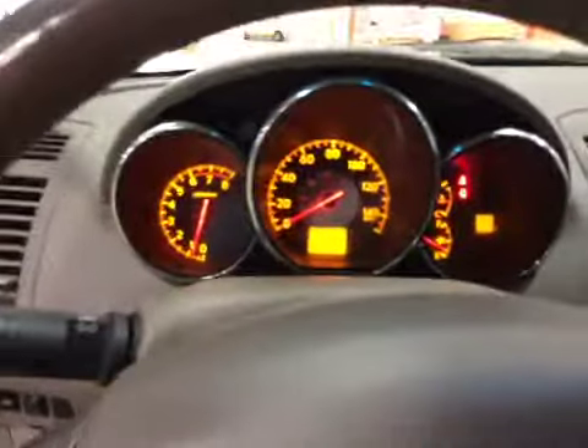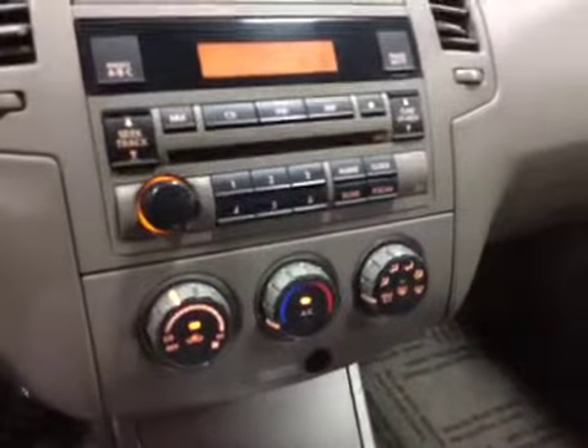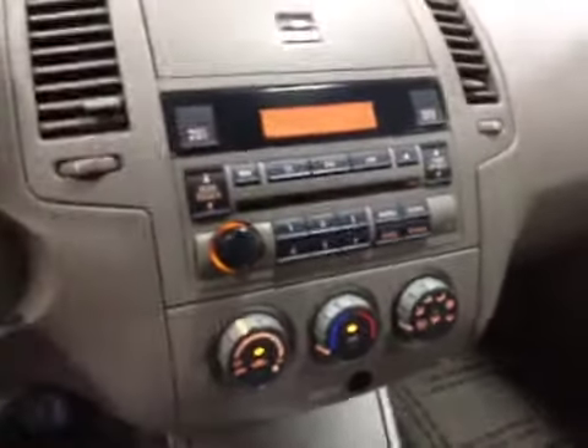Here's your dashboard — no warning lights on at this time. Air conditioning blows nice and cold. Here's your entertainment system. There's some wear to the HVAC knobs and the steering wheel's got a little wear to it. Taking a look at the back seat again, the headliner's not bad, just a couple of minor stains to it.